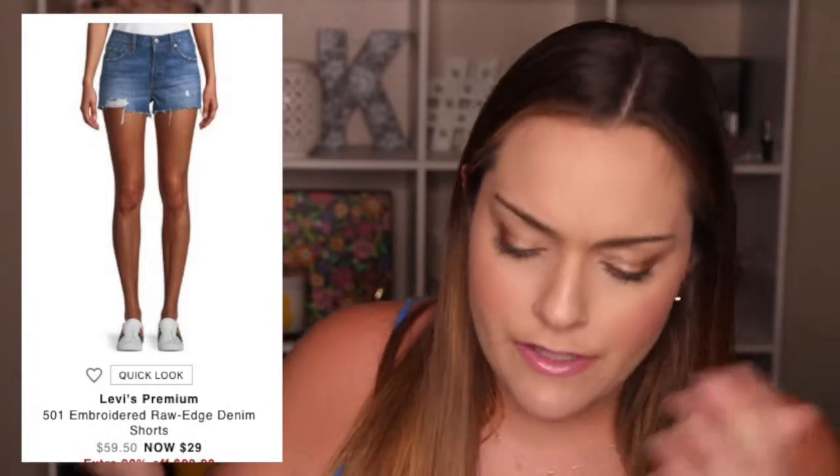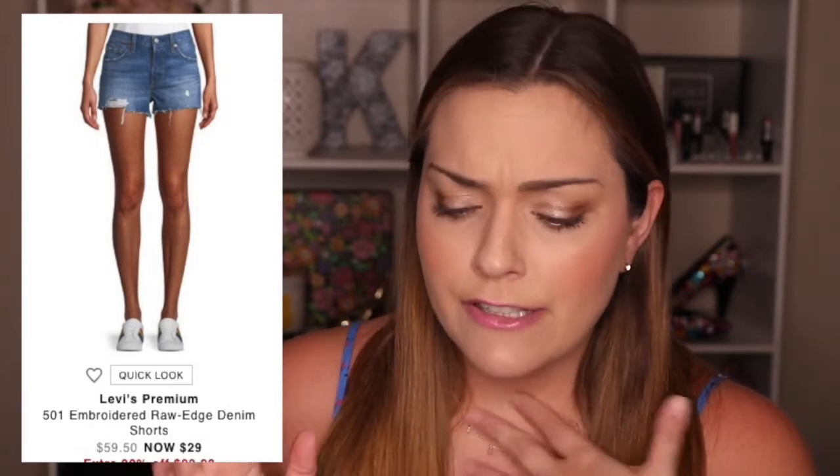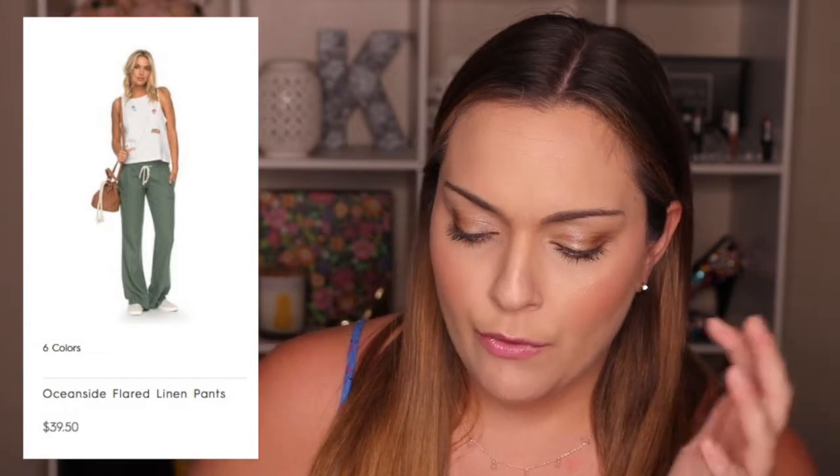Also in the surfer trend: denim cutoffs. Who thinks surfer without thinking denim cutoffs? These are from Levi's, found on Nordstrom.com, on sale for $29. They come in different washes and are stinking cute. When I think surfer, I think a basic tank top with a plaid shirt tied around your waist. I also fell in love with these Roxy linen drawstring bottoms in olive green — for $40, you can wear them to the beach, hanging by the water, or just for a casual day. They come in six different colors.